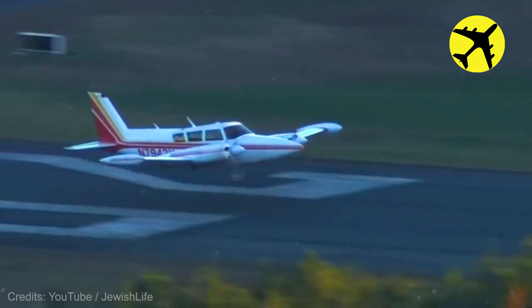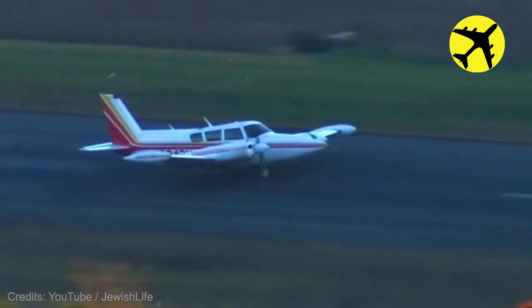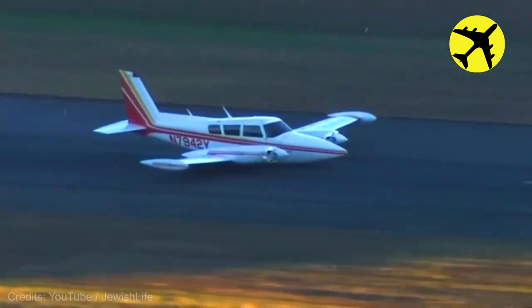This pilot perfectly executed his crash landing due to a problem with the landing gear not opening.